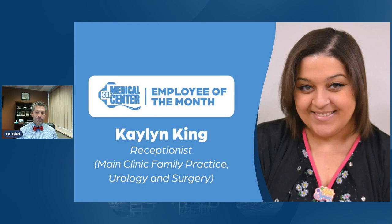Before signing off, a shout out to our employee of the month, Caitlin King — she's a receptionist on the third floor of our main clinic and helps out with family practice, urology, and surgery. She's a busy woman. There are three receptionists up there, but Caitlin received employee of the month this month. Congratulations to Caitlin.